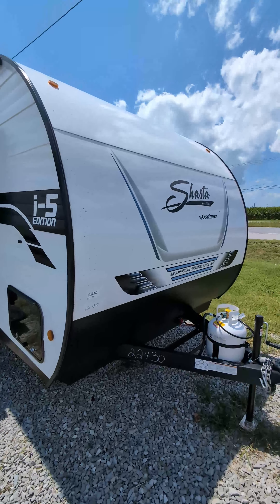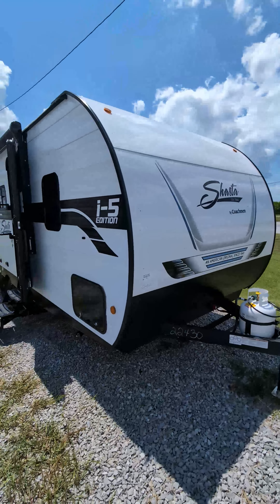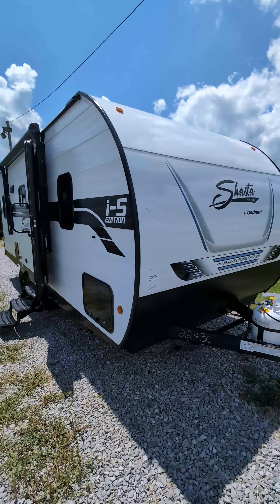Bart here at Mastercraft's RV Center, on another busy day along the highway, and I'm about to show you our 2025 Shasta 521CK.